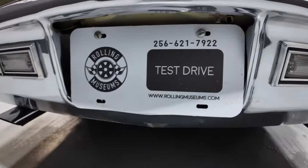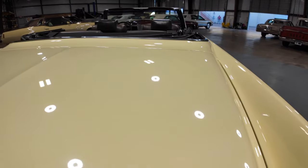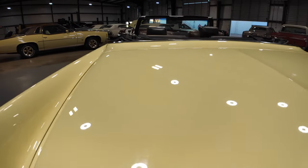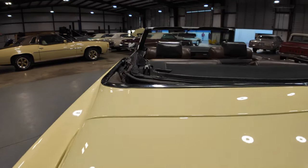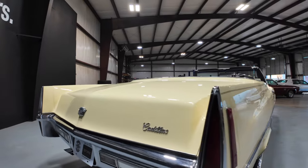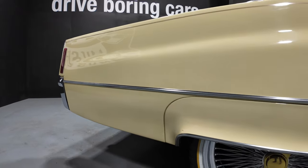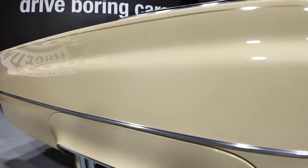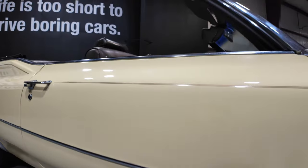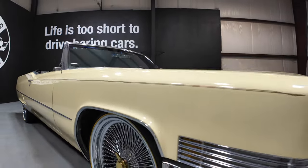Here at Roller Museums, your dream car is one car all the way. As y'all can see on the paint, you're seeing very good shape — very, very beautiful.